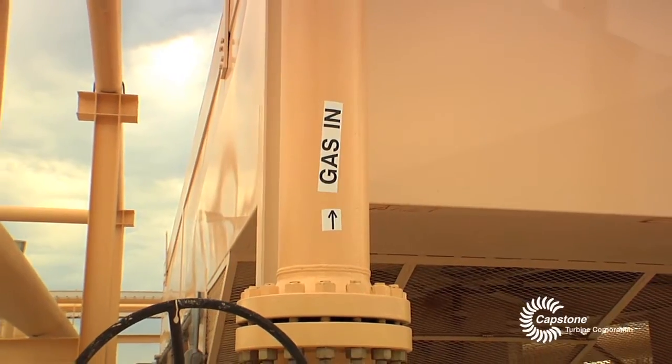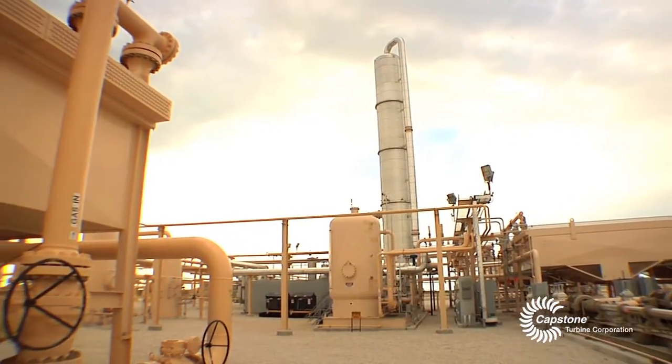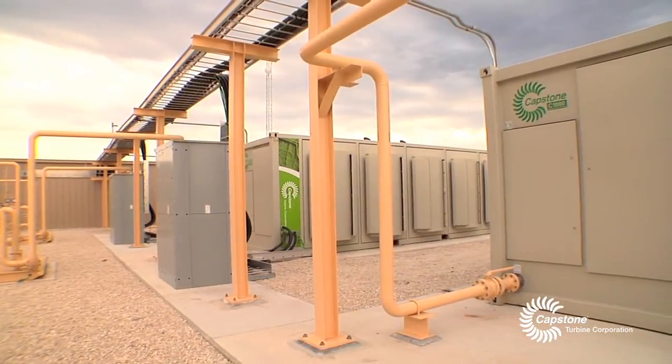We bring the gas in on our gathering system, bring it into the plant and get it to pipeline spec — what we like to call suite level — and in turn we use that same gas to fuel the microturbine generators.